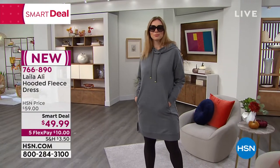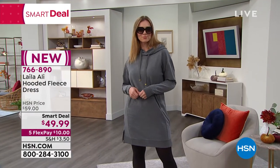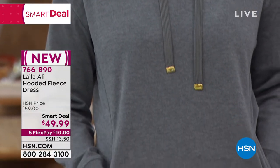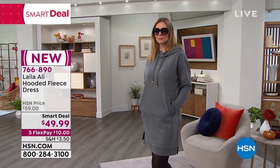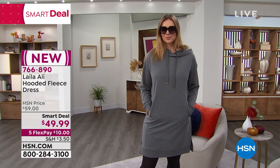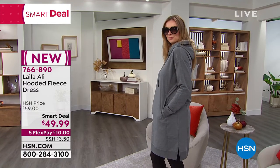It's only $10 to get home — it's on five credit card payments, it's our smart deal. You are starting to see this all over social media; it's a really big look. The girls are wearing them with leggings or with tights, so cute with all of your fall booties. It's a functioning hoodie and the material is substantial — this is not flimsy at all.